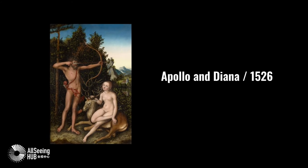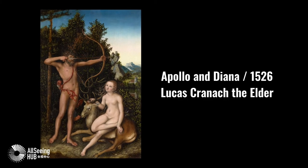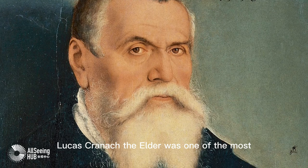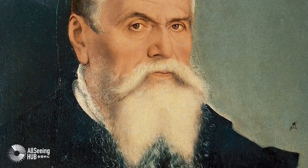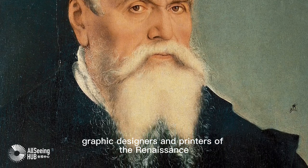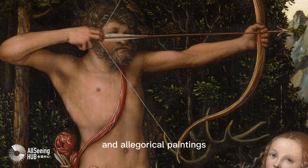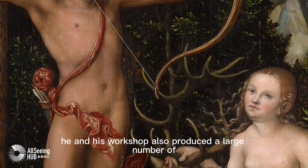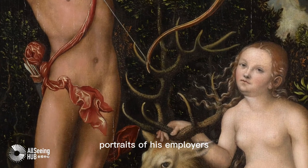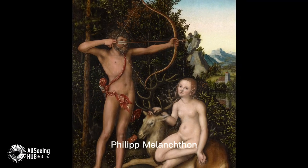Apollo and Diana, 1526 — Lucas Cranach the Elder. Lucas Cranach the Elder was one of the most important German painters, graphic designers, and printmakers of the Renaissance. In addition to numerous allegorical paintings, he and his workshop also produced a large number of portraits of his employers, as well as the reformers Martin Luther and Philip Melanchthon.